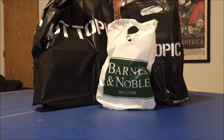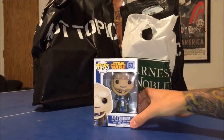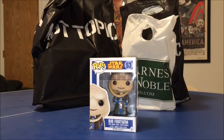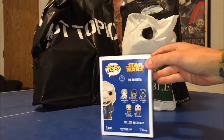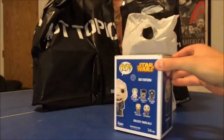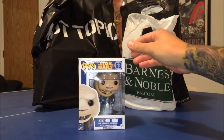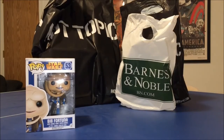We'll start with Barnes and Noble first — that's the first bag there. And here we go — it is Bibb Fortuna. If you're a Star Wars fan, you'll remember he is the servant to Jabba the Hutt, from Return of the Jedi, number six in the series. He was really elusive — I could not find him. He was the last one I needed to finish the Star Wars series. I was finally able to pick him up at Barnes and Noble, and he was the only one I saw there.